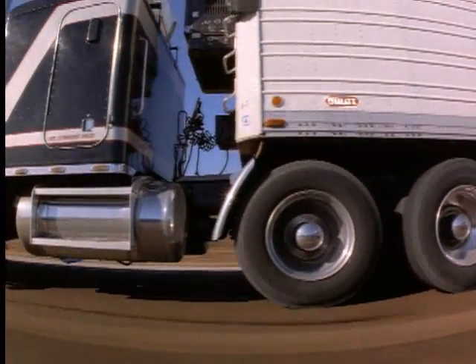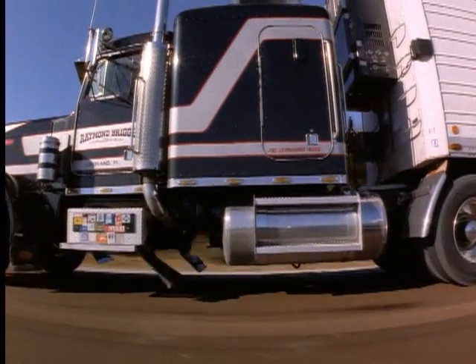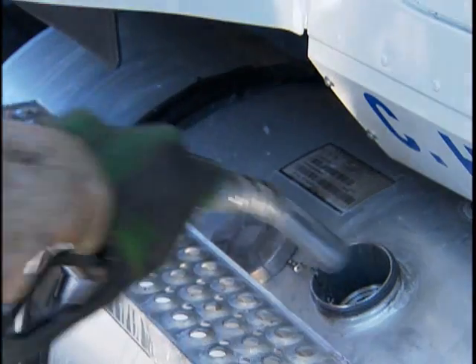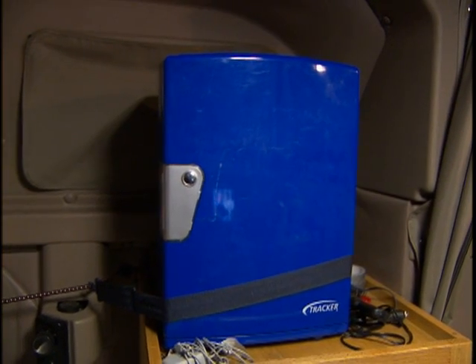The trucking industry is changing. Idling restrictions starting in California this year will soon be in place throughout the country. Currently, diesel-powered auxiliary units shoulder the burden of supporting hotel loads from energy-hungry air conditioning systems and televisions and other sleeper cab accessories.